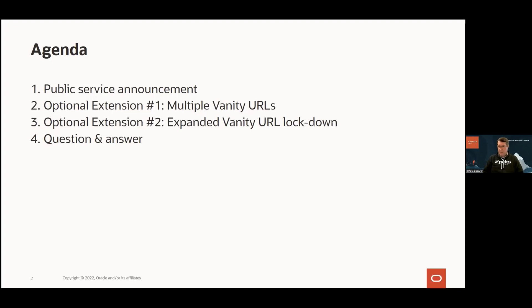We have a big upgrade of APEX coming, so I'm going to give you some tips for that. Then I will show two optional extensions to the Autonomous Database vanity URL architecture that was introduced last time. I've planned this so there's time at the end for Q&A.